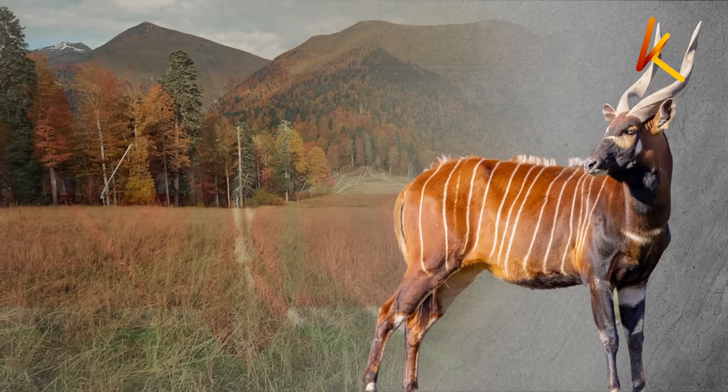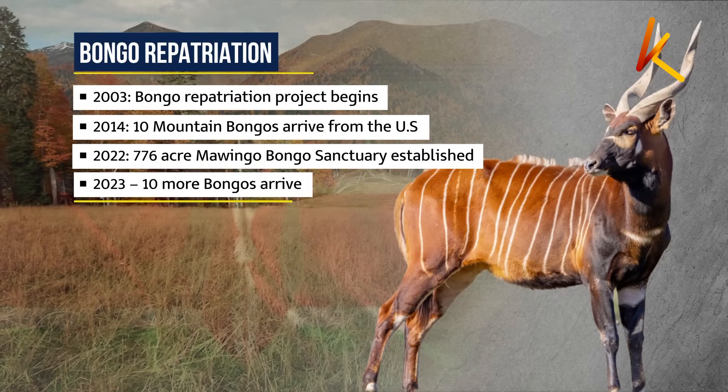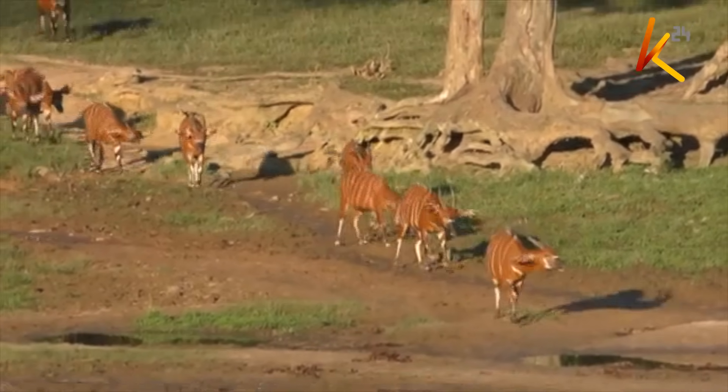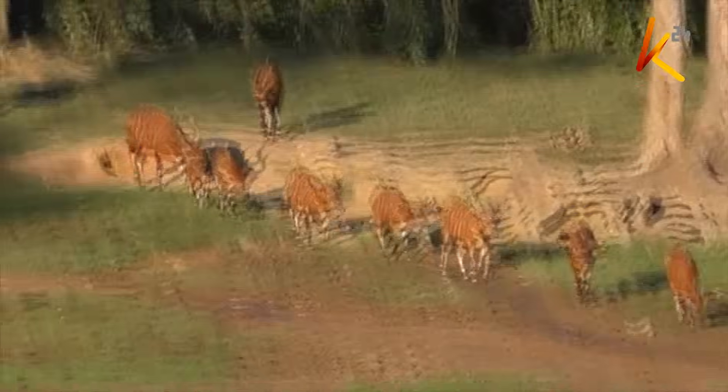In 2014, Kenya received its first batch of 10 bongos from North America, followed by the birth of four calves in captivity. Then in 2022, a major milestone was reached: the establishment of the 776-hectare Mawingo Mountain Bongo Sanctuary in partnership with KWS and KFS. In 2023, another 10 bongos were flown in, increasing the sanctuary's population to 24 individuals, with the goal to create a self-sustaining herd that can eventually be reintroduced into secure wild habitats.